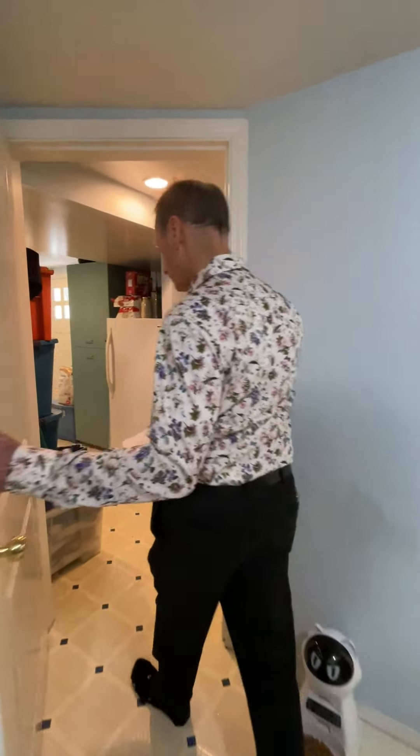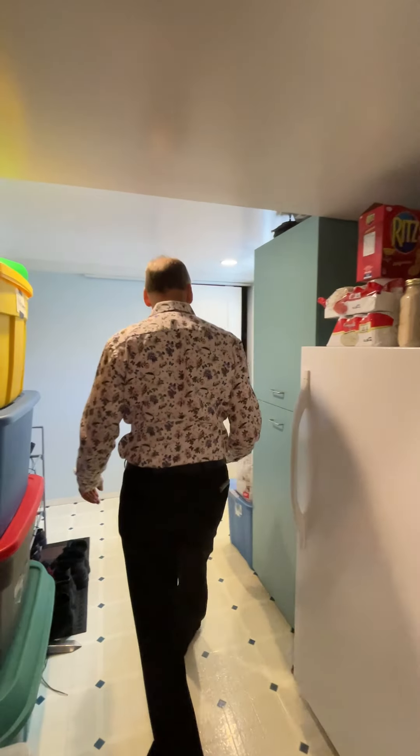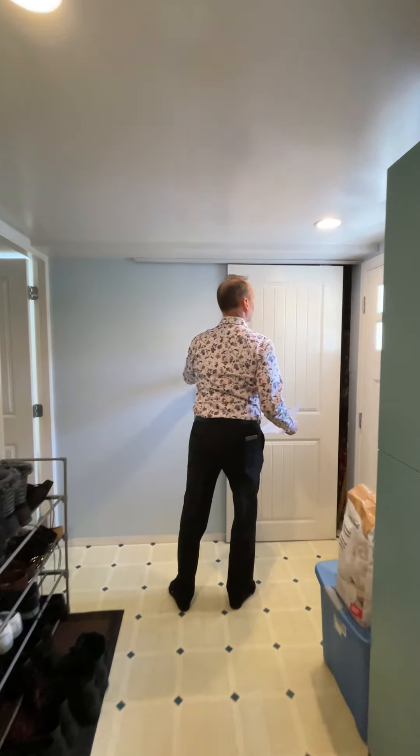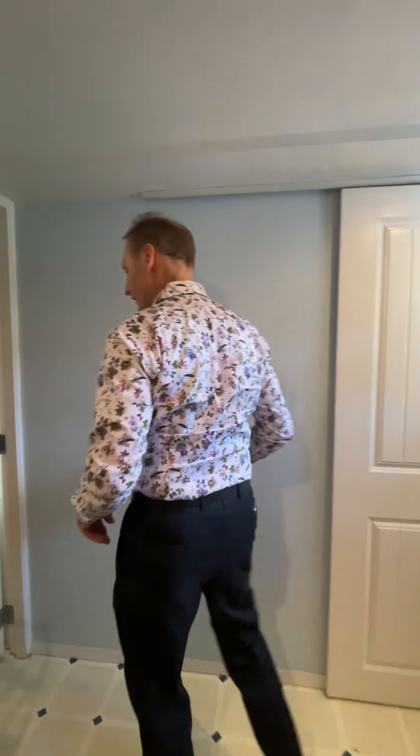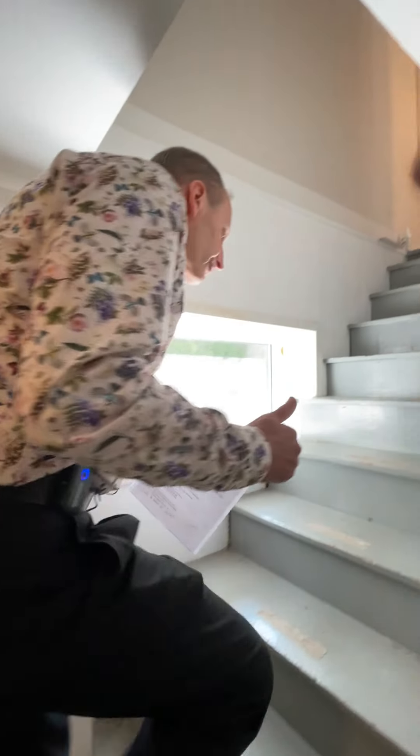That is the basement suite — it's currently tenanted with very good tenants who are happy to stay in the home, if you're interested in having that revenue. There is, of course, a separate entrance. We'll go back up and head out through the back deck.